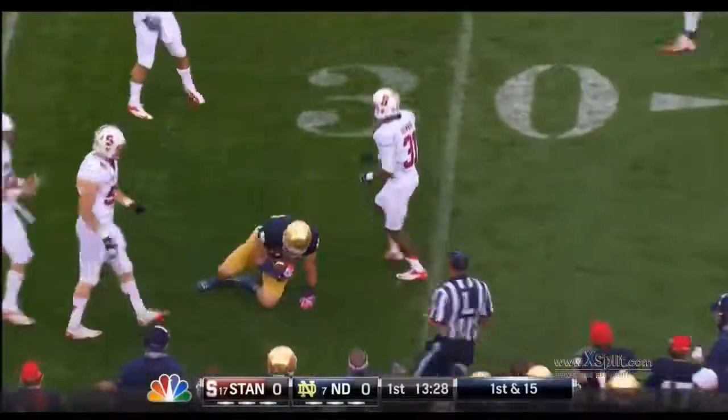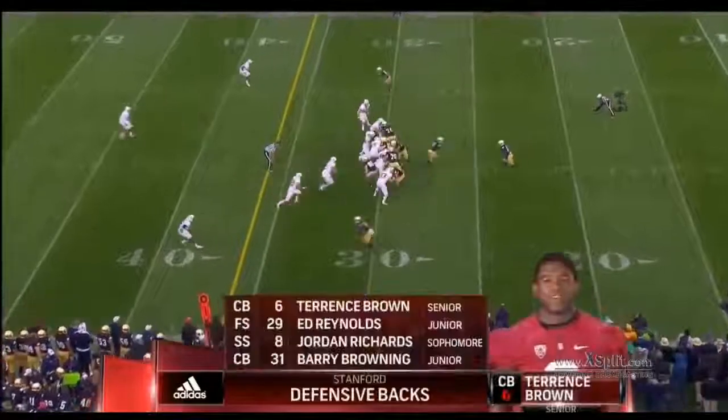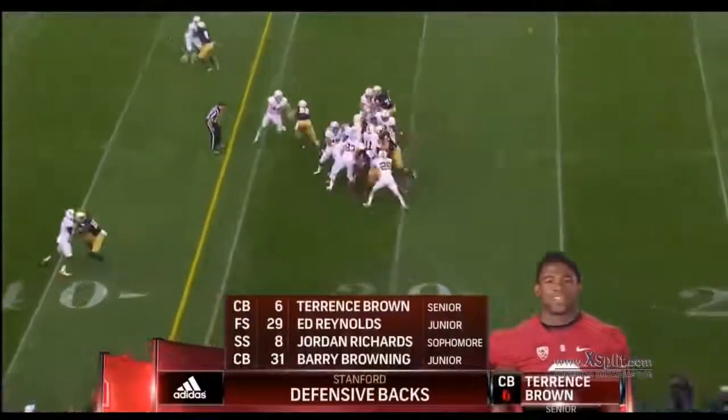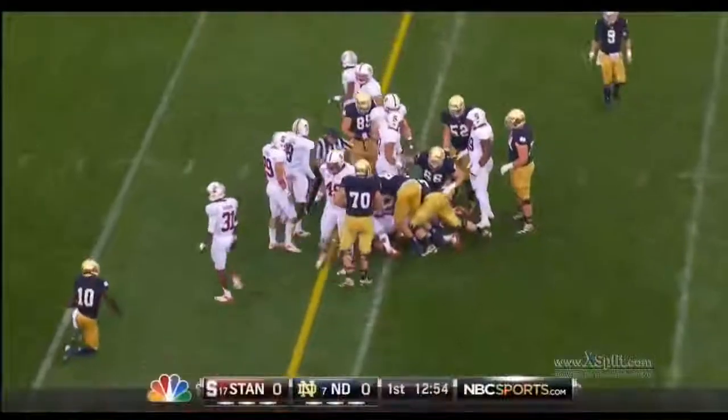I think Eifert at the bottom of the screen runs a crisp, clean out route — stuff like that that makes him attractive to the NFL. And then it's blocking like that that makes you wonder: is he truly a tight end?